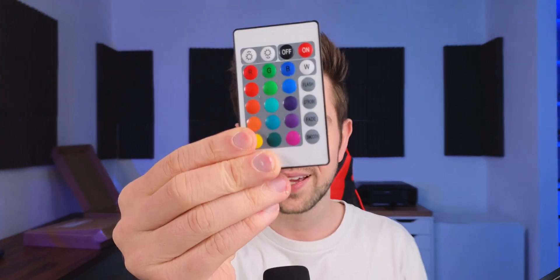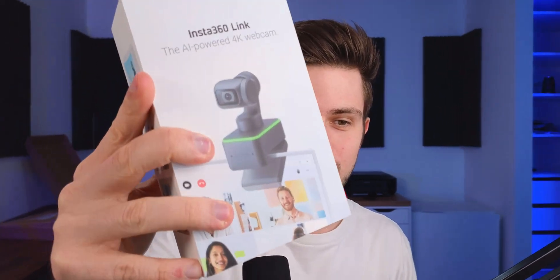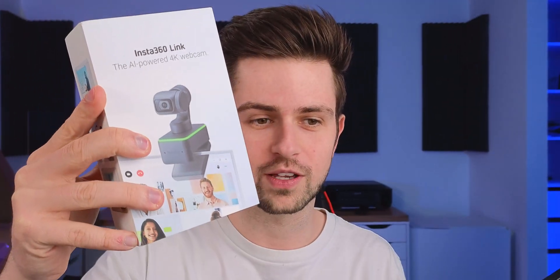It snaps onto objects, then snaps back to my face. It uses face detection autofocus and it works really well for just about everything — it follows objects around and goes back to my face. Even when walking around, it's always going to find my face and make sure I'm very sharp in the frame.